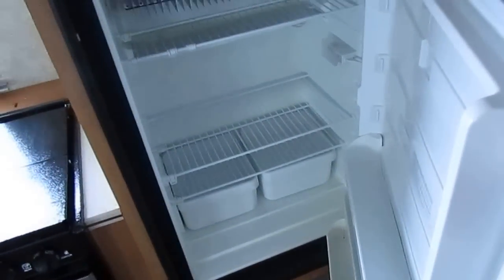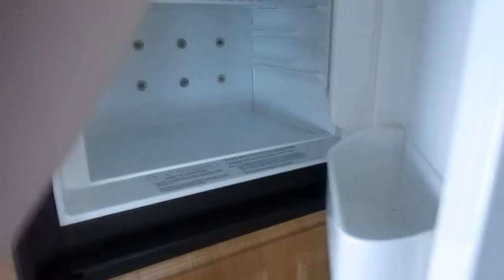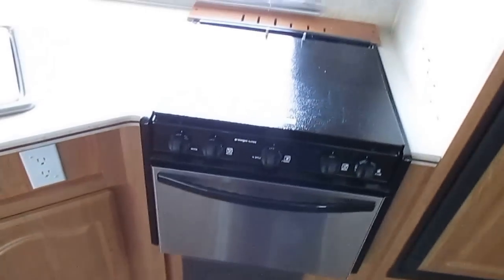Just look how clean this camper is, folks. We guarantee that everything will work. The microwave's not beat up like a lot of them are — you can tell this camper has not had a lot of use. The stove eyes look brand new like they've never been used, and I don't see anything in the oven that looks like it's ever been used.